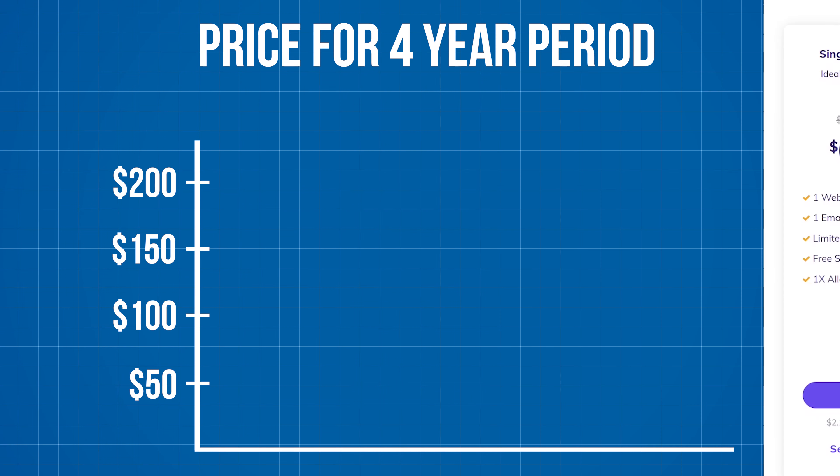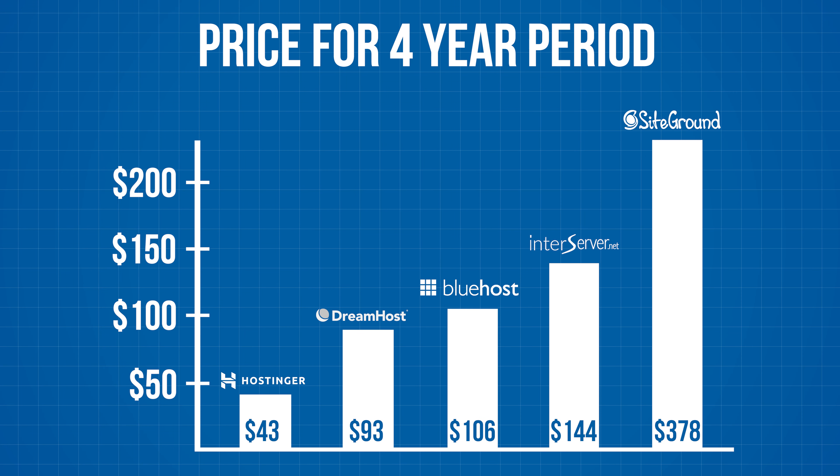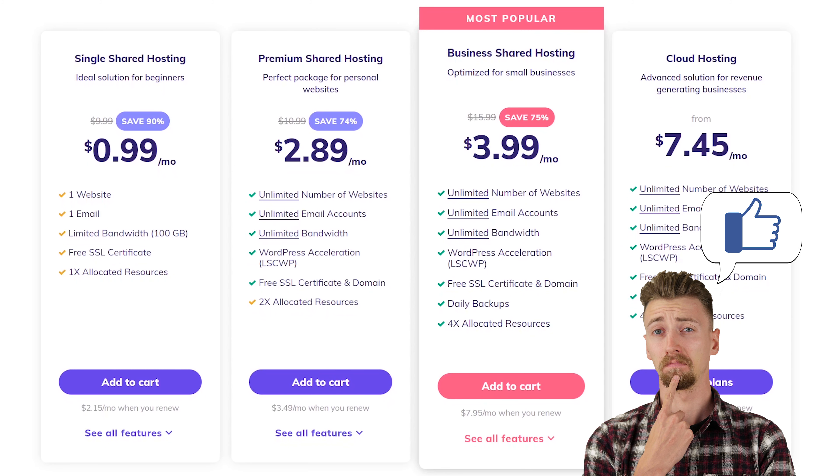In my last Hostinger review, almost a year back, I mentioned that they offer low prices, great performance, and the service was generally unknown so there was plenty of server space. But since that review came out, they kind of exploded. So here's what I think of Hostinger in 2020, here's what changed, and here's what you should know before you buy Hostinger.